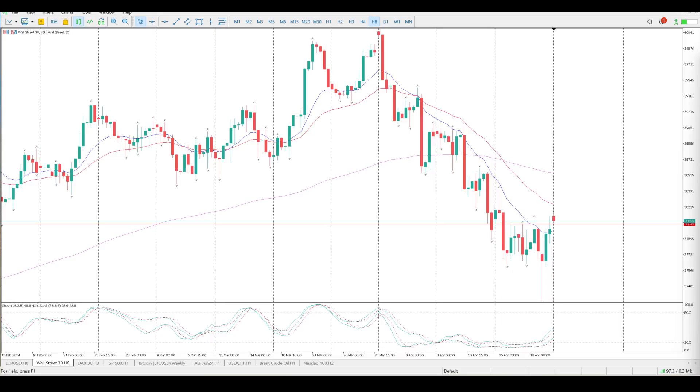Good morning everybody, this is your Dow Jones setups for today. As expected, yesterday nothing really happened. We did get a massive tail, or pin bar, on the 8-hour with follow-through.